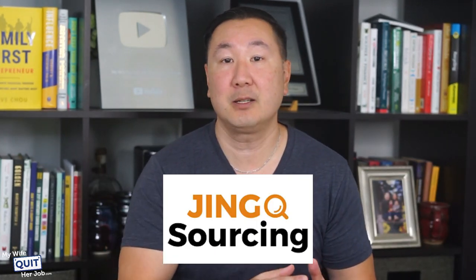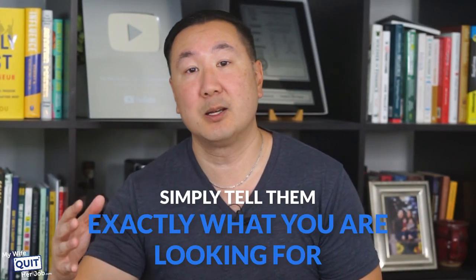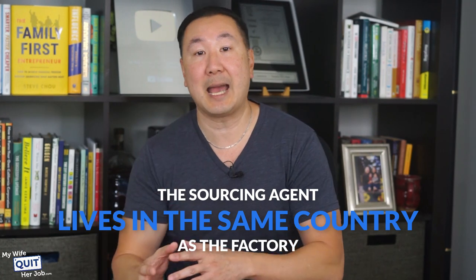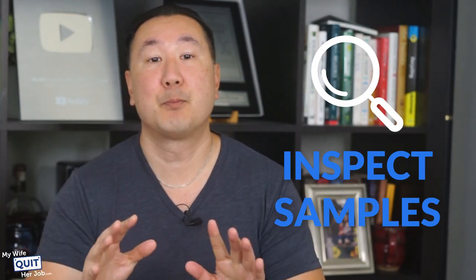There are different sourcing agents that specialize in different countries. For example, we've used Jing Sourcing for China with excellent results, and we also have sourcing agent contacts who specialize in Vietnam and Mexico. What's incredible is that you simply tell them exactly what you're looking for and they'll find a factory for you. The sourcing agent typically lives in the same country as the factory, can visit it directly, negotiate in the supplier's native language, and inspect samples.